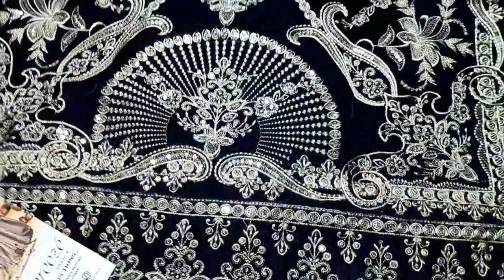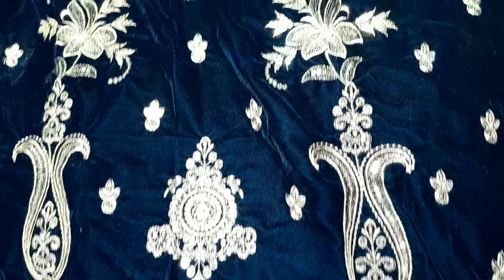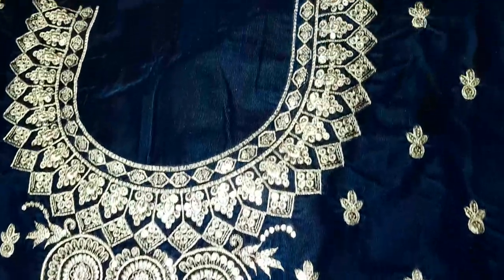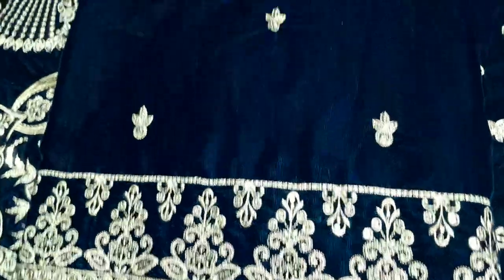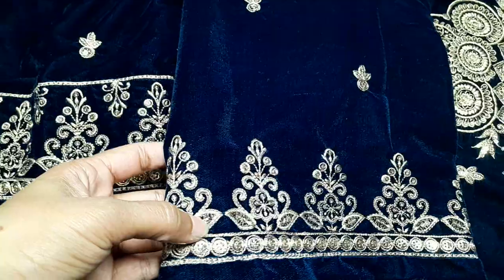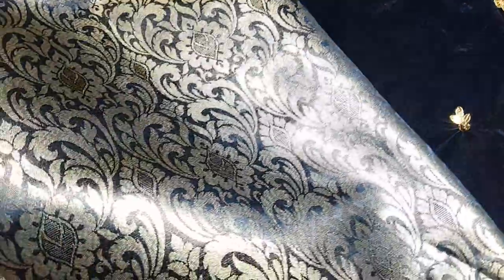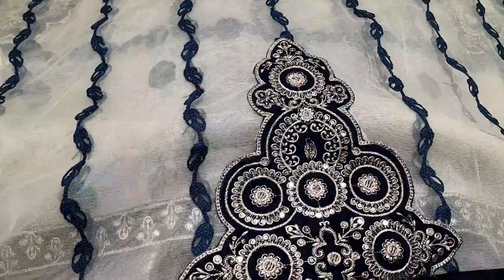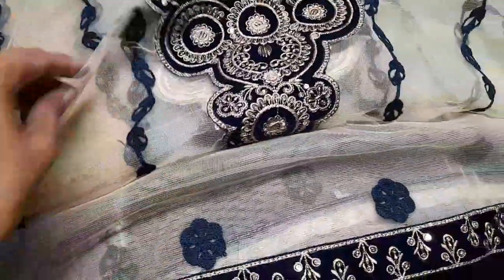Next color is navy blue. Here is the neckline design of the shirt - round neck. Fabric for the back side, sleeves with very beautiful embroidery and very clear images. Jamawar trouser. And here is the beautiful shawl - I'm going to show you how to wear it, showing you the shoulder side.